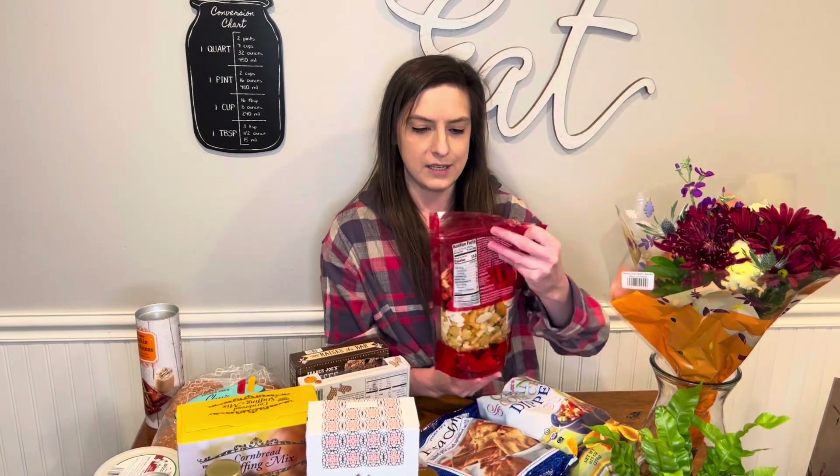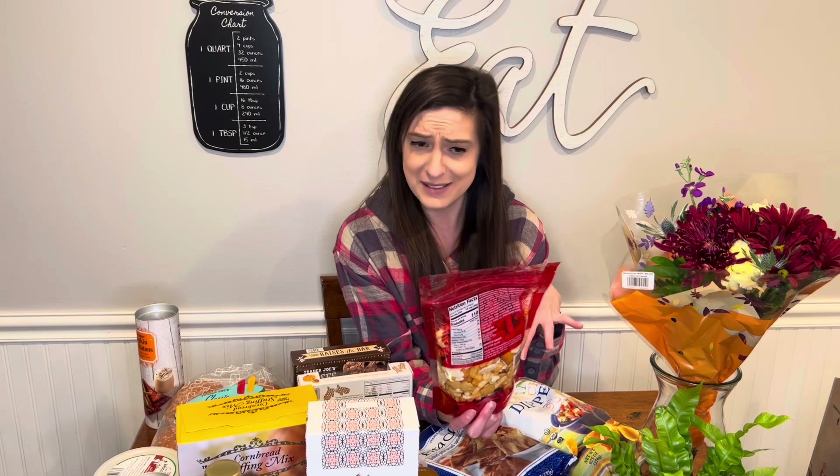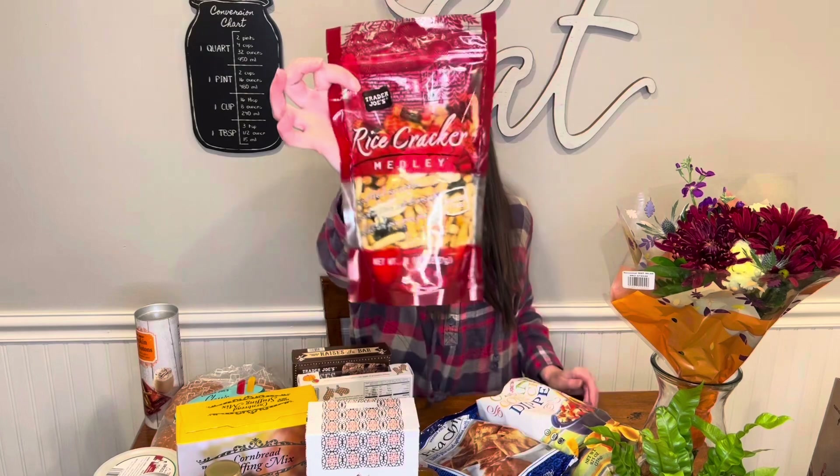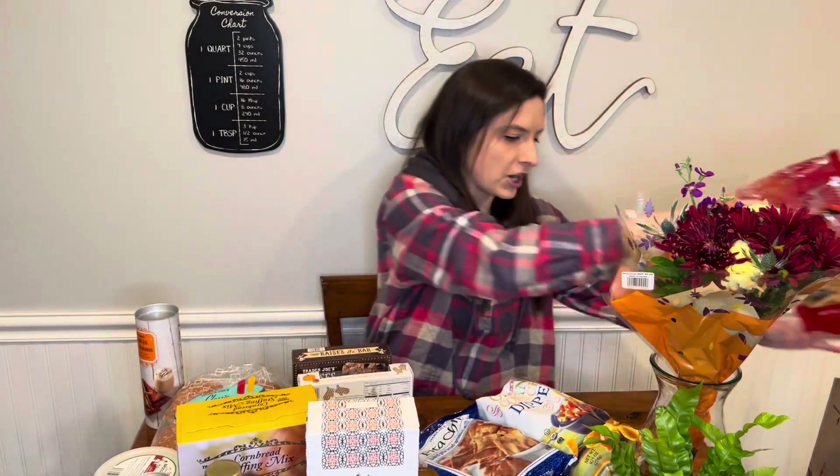This I've never seen before — this is a rice cracker medley. It's gluten-free: a mix of baked rice crackers flavored with soy sauce, salt, and vinegar, and chili with spicy green peas. I have no idea what desire I had to get this, but we're gonna try it and see.